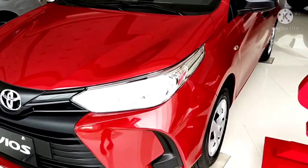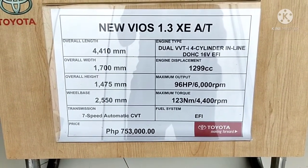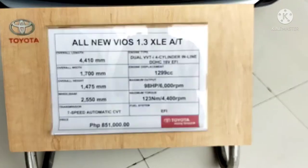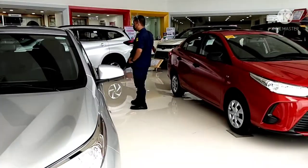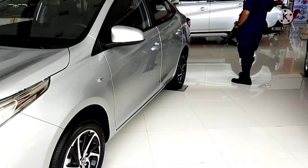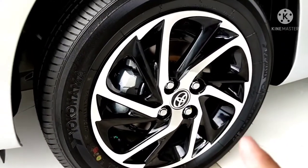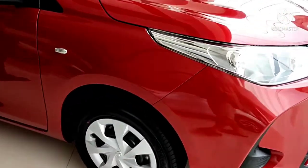This is the new Vios XE automatic transmission — it costs 851,000 pesos. How I noticed the difference between XE and XLE upon looking: the XLE is already using R15 alloy rims with a designed rim, compared to the XE which still has hub caps and uses R14.